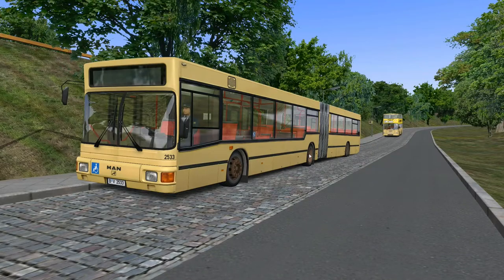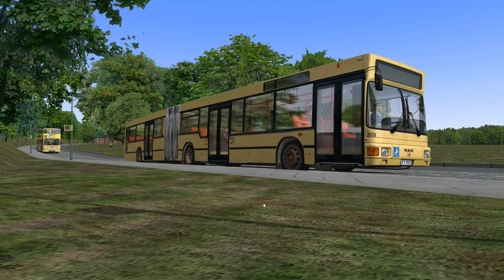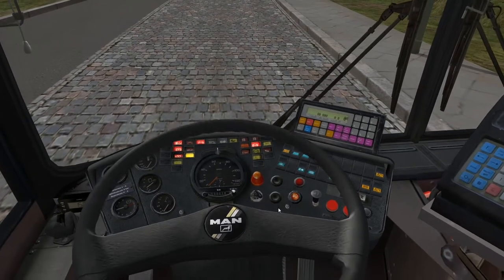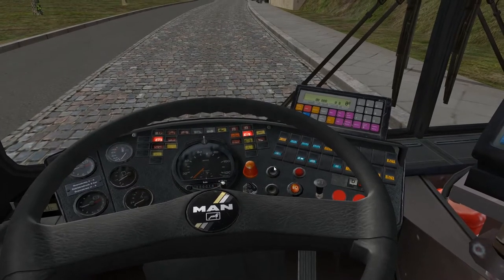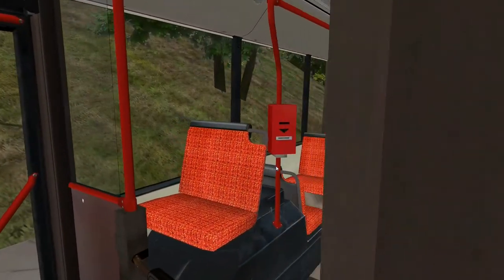Hello, I thought I'd do a quick video on OMSI 2. I have been playing this here and there over the past week or so since purchasing it. This video covers line five in Spandau from Rilben to the Nervyn clinic. We're going to get this articulated bus going and there's a whole laundry list of features that OMSI 2 offers which I'm going to run through throughout this video.